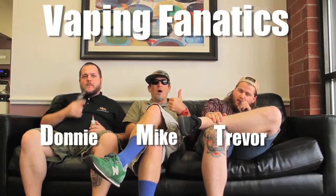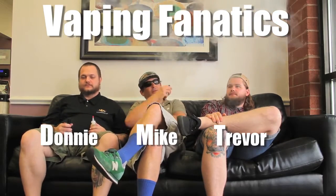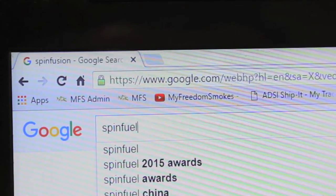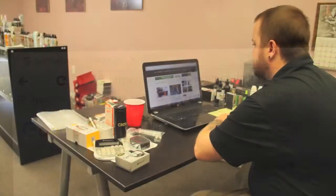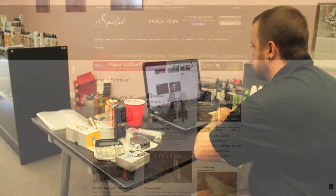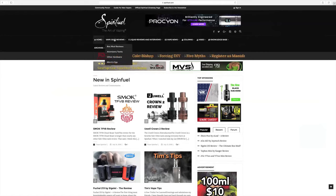The vaping fanatics over here at MyFruitAndSmokes.com are always eager to stay on top of what's happening in the vape community. It's common knowledge among vapers that SpinFuel.com is the best resource on the web for all things vaping. So in appreciation for SpinFuel's contributions to the vaping lifestyle, we thought we'd share our top five favorite SpinFuel articles and features. Hang on tight because we're about to drop some knowledge, courtesy of SpinFuel.